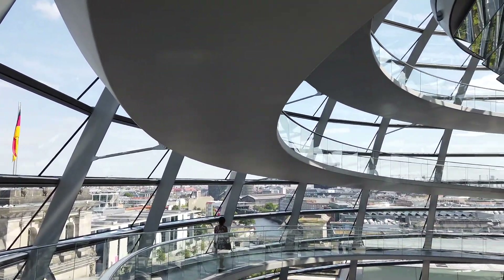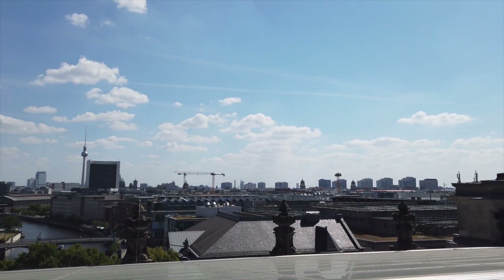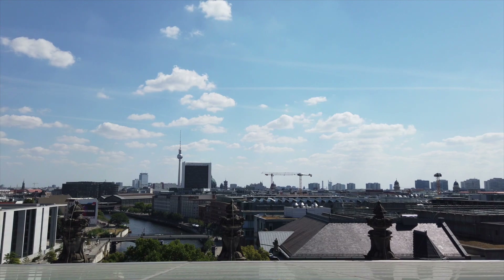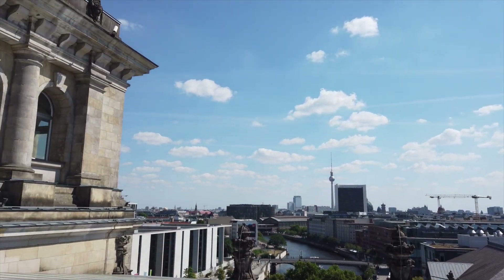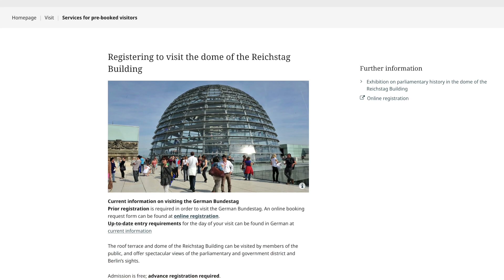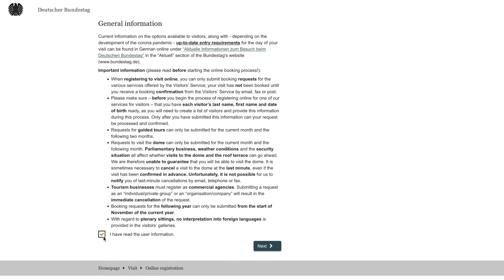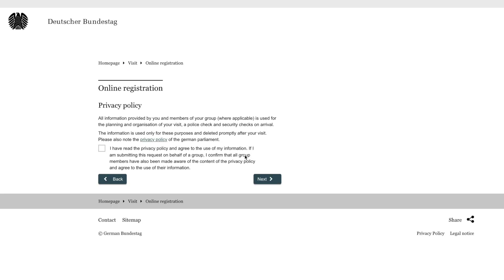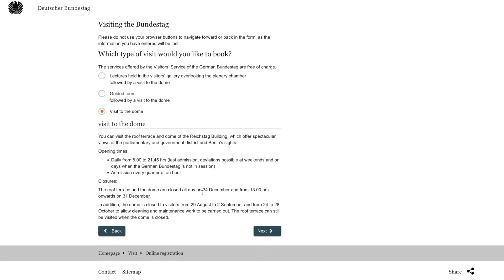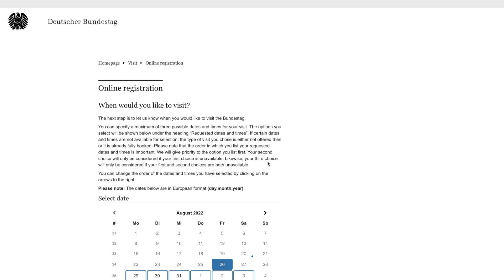The dome, along with the rooftop terrace, are the reasons most visitors are drawn to the building, and there are a few ways that you can secure entry to the dome. First and foremost, pay a visit to the Bundestag website — there you can make an advanced reservation. Reservations for the terrace and dome are free, and time slots are every 15 minutes, from 8 o'clock in the morning until 9:30 at night. You can request up to three dates and times. Priority will be given to your first choice, and if that's not available, your second and then third choices will be considered.